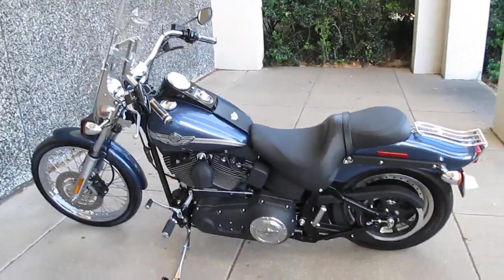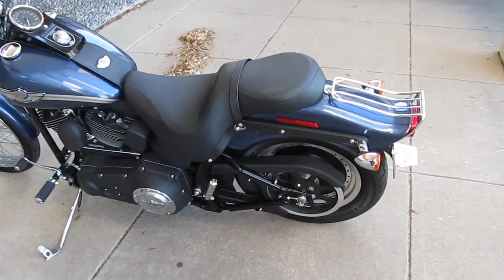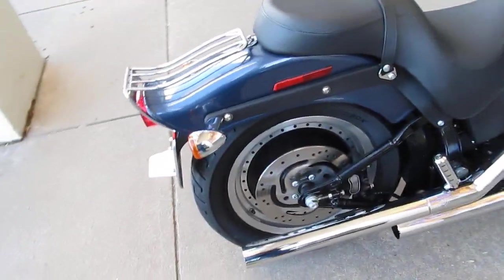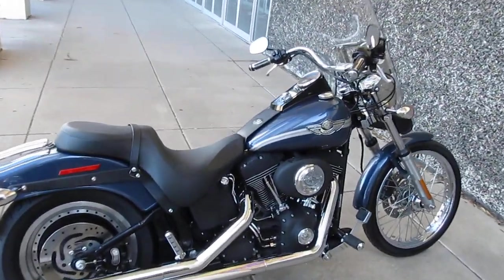This Night Train is brought to you by American Motorcycle Trading Company. We're located in Arlington, Texas — we're the home of the Texas Rangers and we want to be your motorcycle dealer. We routinely ship bikes all over the USA and all over the world, and we can ship this bike to you.